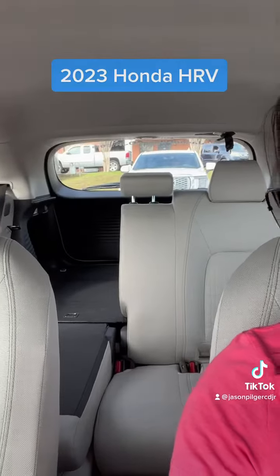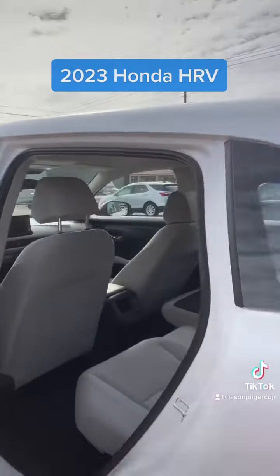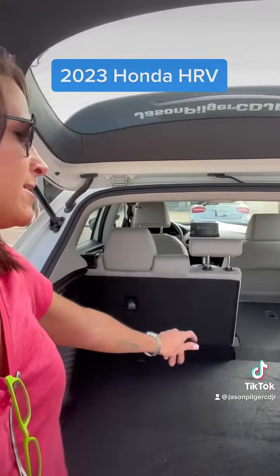This is a crossover, so your passengers behind you have a lot of room, and also in the cargo space back there you have a lot of room for whatever you may need to store. There's a nice comfortable seat and a very spacious cargo area. If you had something longer that you were hauling, you could push those seats forward if you didn't have any passengers.